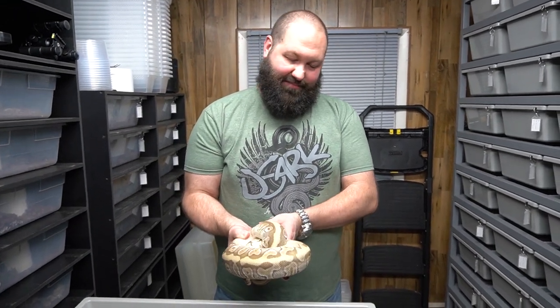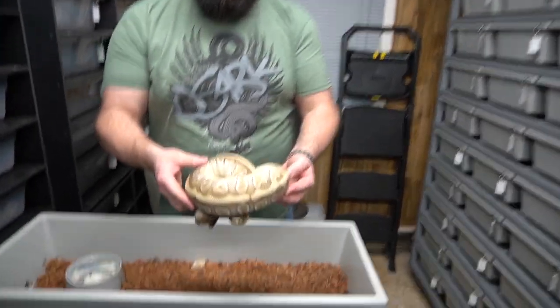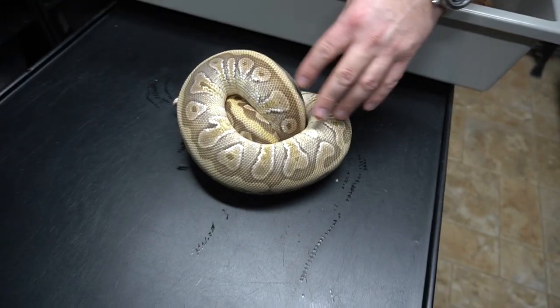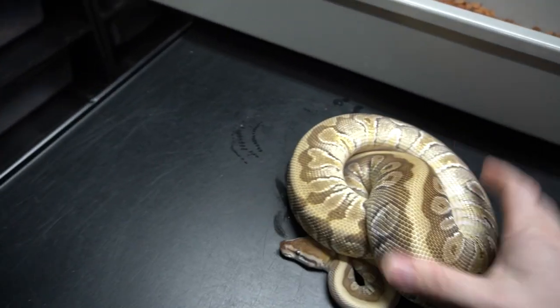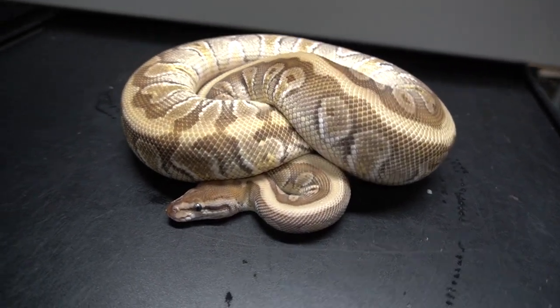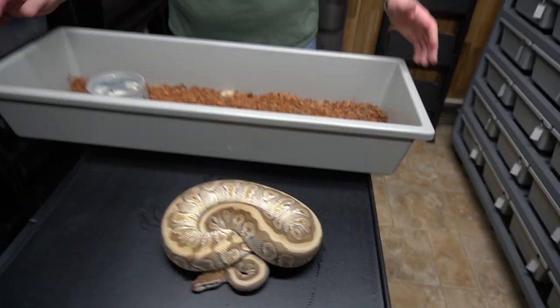This is a hidden gene mojave enchi het clown female. She's a little balled up. We do love hidden gene mojave stuff — we have a lot of it in our collection. She's breeding and we're excited to get clown hidden gene mojave stuff together, with enchi and mojave as well. Can't beat that — it's going to be a fun pairing.